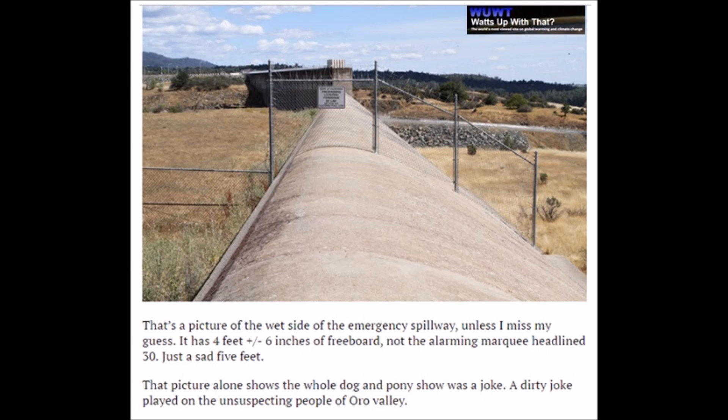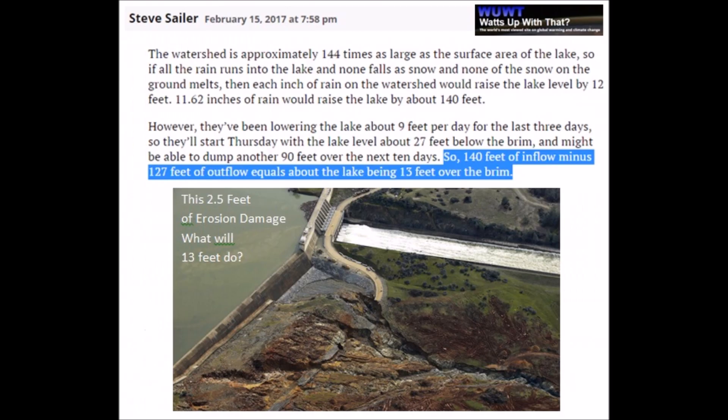This one is coming off the comment board of the articles linked below. The wet side of the emergency spillway only looks to be six feet deep, versus the 30 feet that we were told in the news. With all calculations coming in — rainfall versus the size of the drainage basin and the acreage of the lake — they're looking at 140 feet of inflow minus a possible 127 feet of outflow, meaning this emergency spillway is going to overtop by 13 feet this storm. The last overtop was only two to two and a half feet and did that much damage, causing evacuation over fears of complete spillway failure. Something three or four times more powerful — what kind of damage will it do this time?